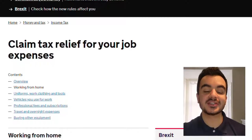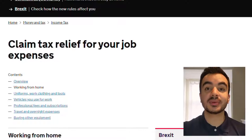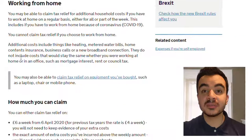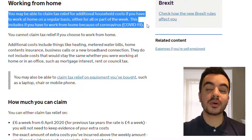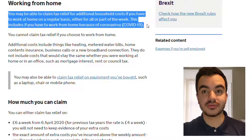This is the page that you need to get to and I'll put a link in the description box down below. At the top it goes into a bit more detail on what this scheme actually does. It says you may be able to claim tax relief for additional household costs if you have to work from home on a regular basis, either for all or part of the week. This includes if you have to work from home because of the coronavirus.